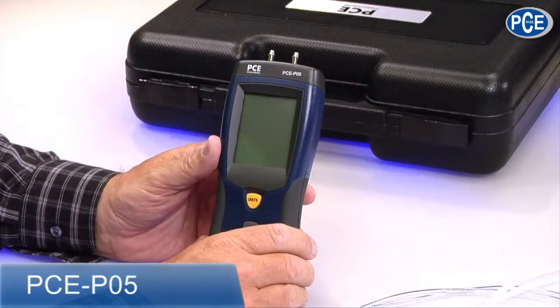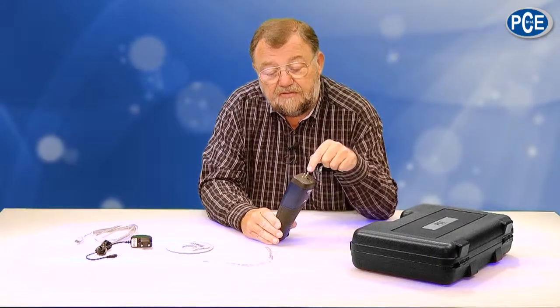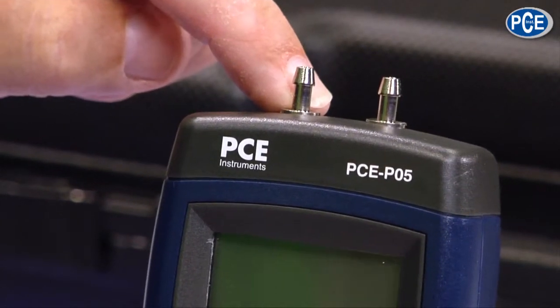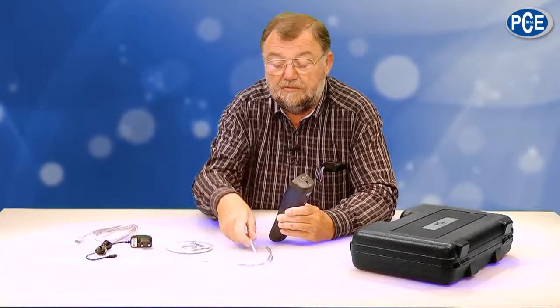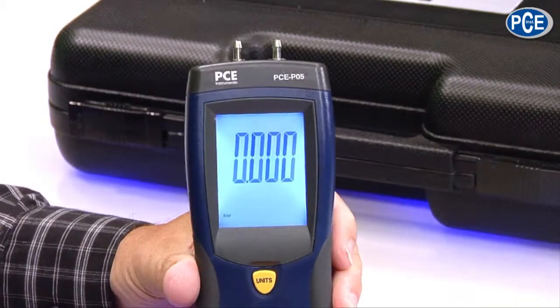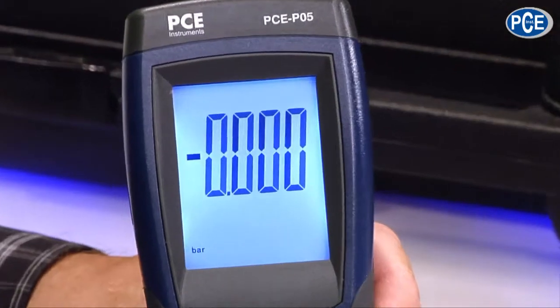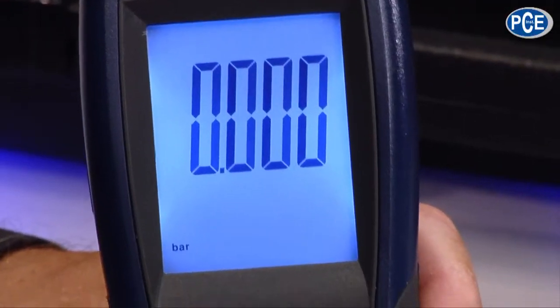Here I have from PCE the PCE P05 — the differential pressure gauge. Differential pressure means I can measure the pressure in a system, the air pressure, or I can measure the difference between two pressures. And that goes with this device. Here I have two attachments, and I can attach tubes to these, so this measuring instrument can be integrated into a system. The tubes are supplied with it, depending what you want to do with them — they are stuck on top here. When I turn it on, you may be surprised that the display is extremely bright and big, and very good to read. Also here I have the possibility to use 11 different unit systems.